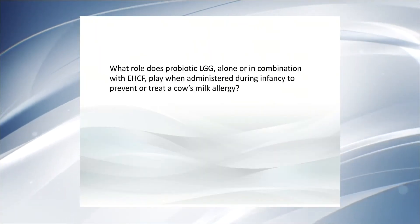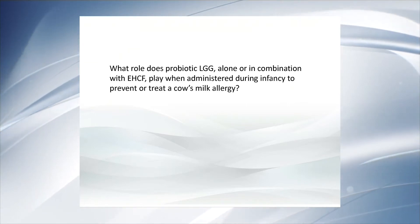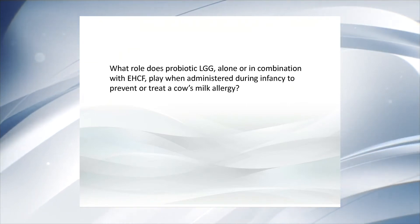What role does probiotic LGG, alone or in combination with EHCF, play when administered during infancy to prevent or treat cow's milk allergy? Lactobacillus rhamnosus GG (LGG) is one of the most studied probiotics in the world, particularly in the pediatric field and in allergy. There is a lot of evidence from in vivo and in vitro studies showing a strong immunomodulatory role elicited by this probiotic, including anti-allergic and anti-inflammatory responses. There are also data from use of LGG during pregnancy and the first weeks of life to prevent atopic manifestations such as eczema later in life.